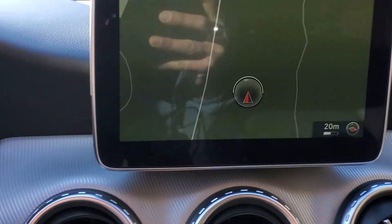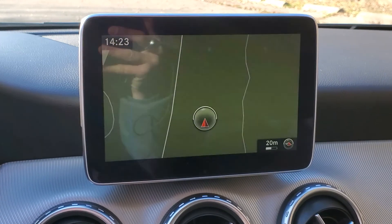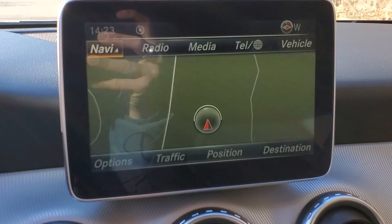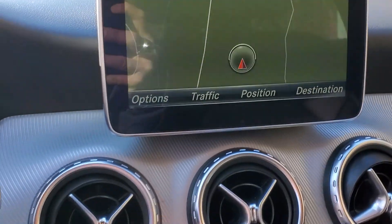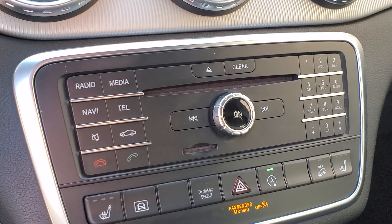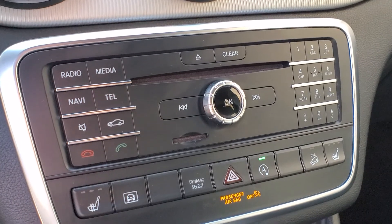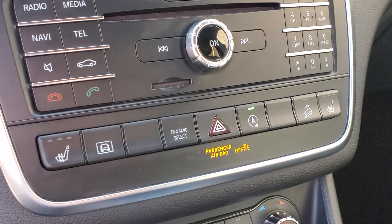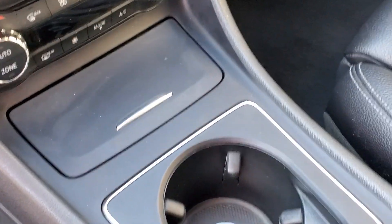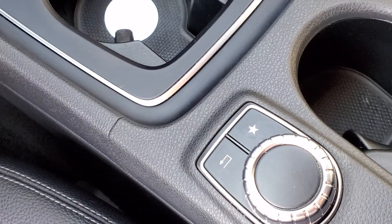Moving on to the center dash display, that will have your navigation. You may also go through the different options through radio, media, and vehicle options as well. Below that are your vents and the radio controls, as well as your dialing controls for your Bluetooth-enabled devices. The heated seats are there as well, and the start-stop technology for the motor. And the menu dial is used to customize the information in the center dash.